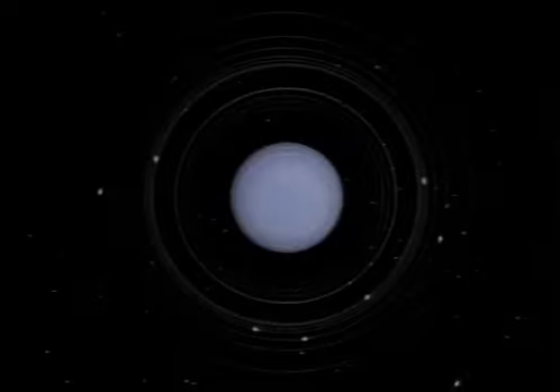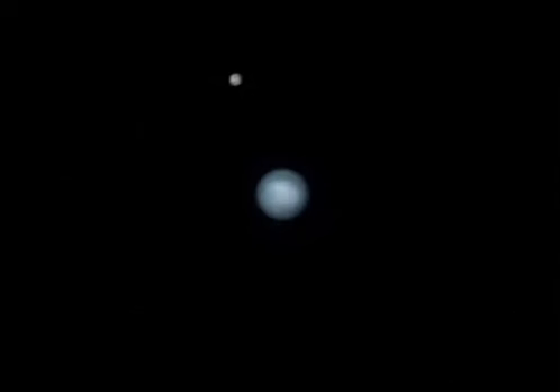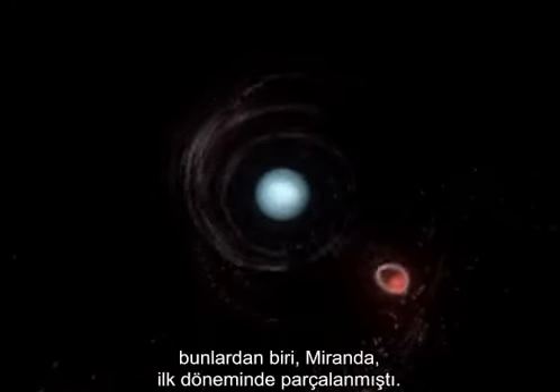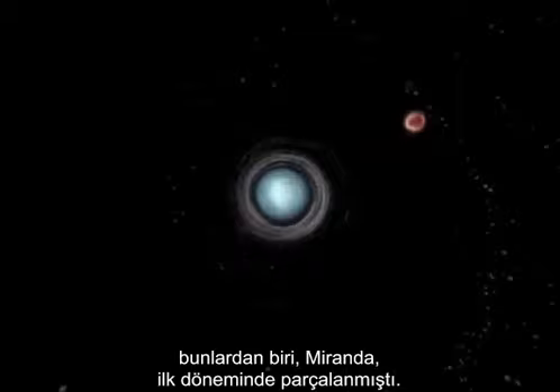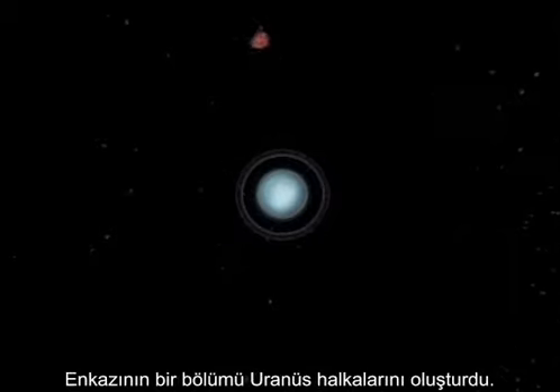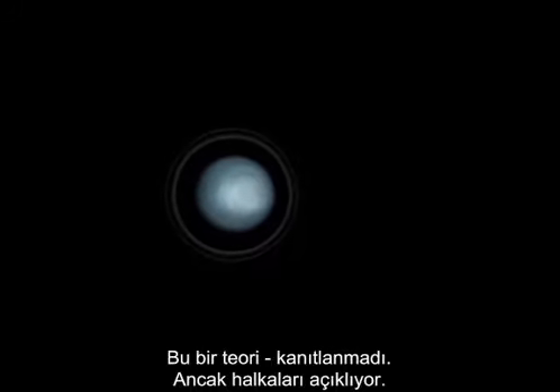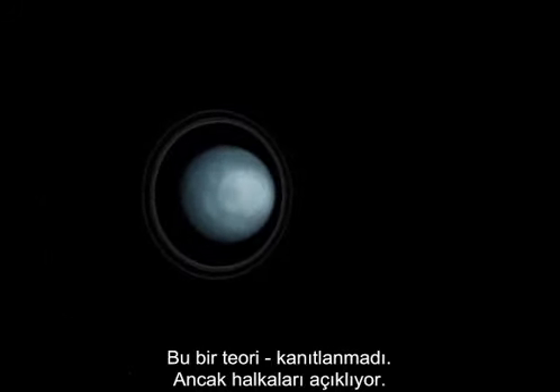Uranus has 17 known moons. One of them, Miranda, is shattered early in its life. Some of the debris forms the rings of Uranus; the rest reassembles into Miranda Mark II. That's the theory — it's unproven, but it does explain the rings.